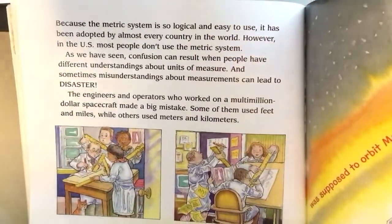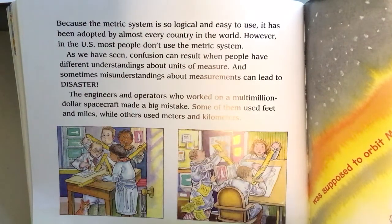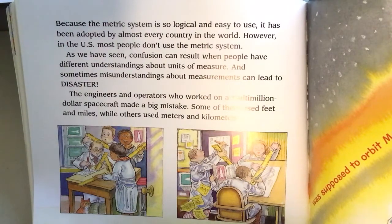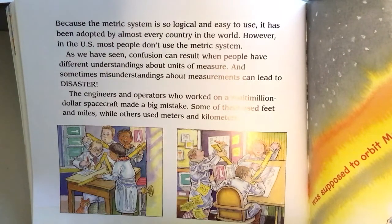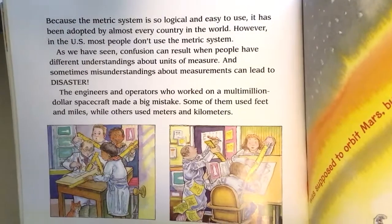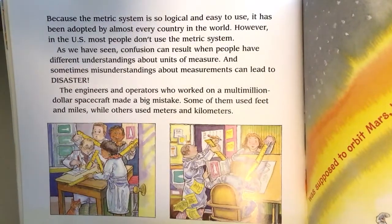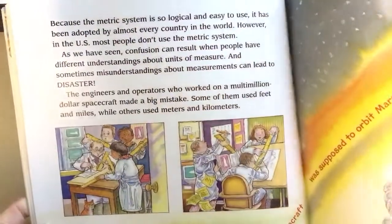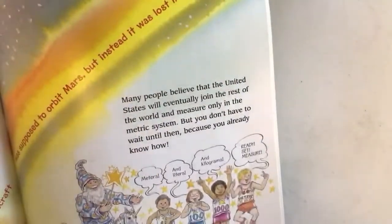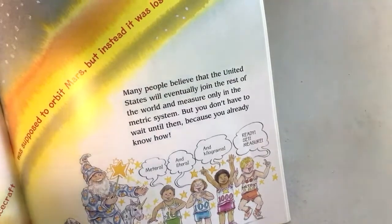Because the metric system is so logical and easy to use, it has been adopted by almost every country in the world. However, most people in the United States do not use it. Confusion can result when people have different understandings of measurement units, and sometimes misunderstandings can lead to disaster. The engineers and operators of a multi-million dollar spacecraft made a big mistake — some used feet and miles while others used meters and kilograms. That's actually something we'll talk about when you get to sixth grade with the Hubble telescope story.